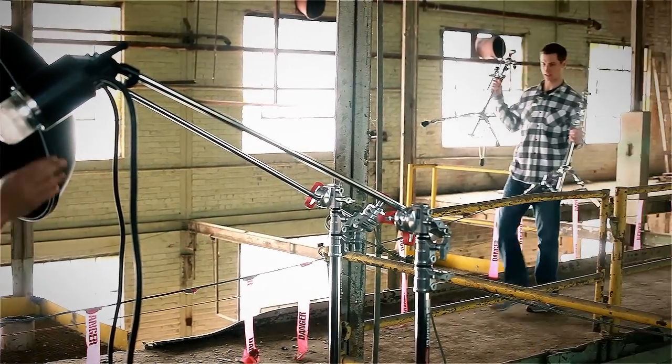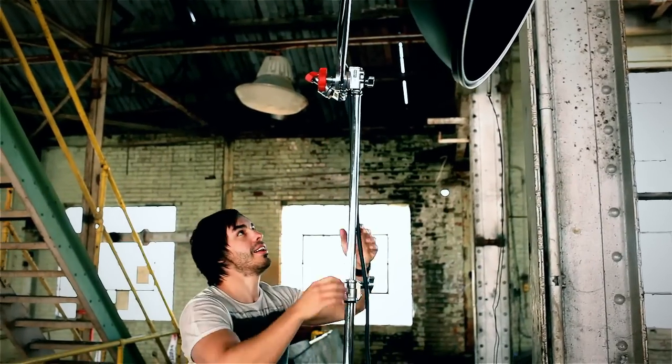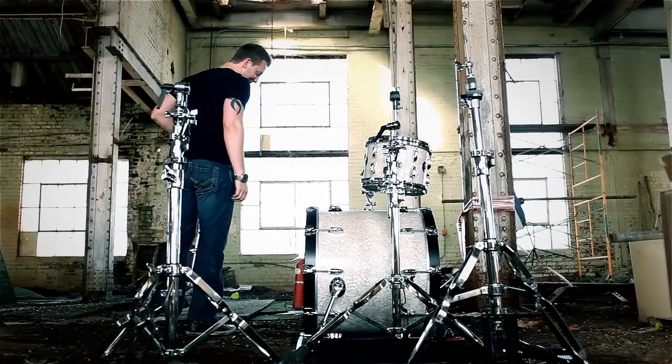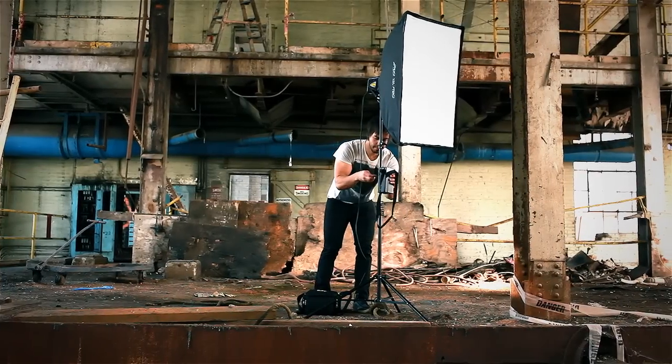For the first shot, I used a pro photo setup. I have my beauty dish as a main light, a five-foot octa as a fill light, and also I have strobes right behind my back on the right side as a ring light.